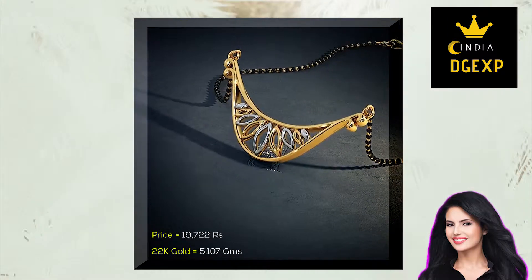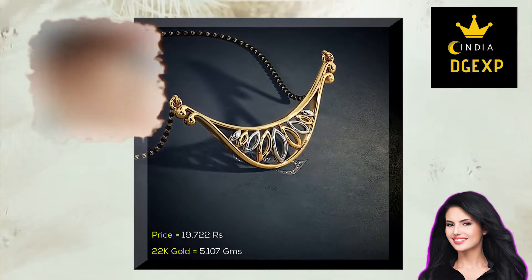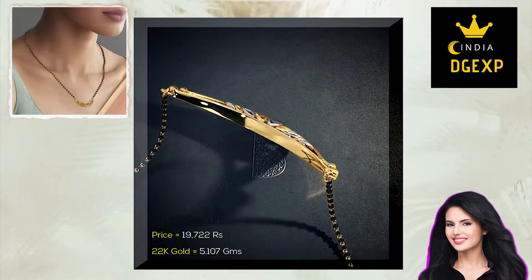Our final piece on show today is a lovely two-color gold Mangalsutra with the shape of a boat and a simple yet elegant design. It weighs just over 5.1 grams and is priced at 20,000 Indian rupees.